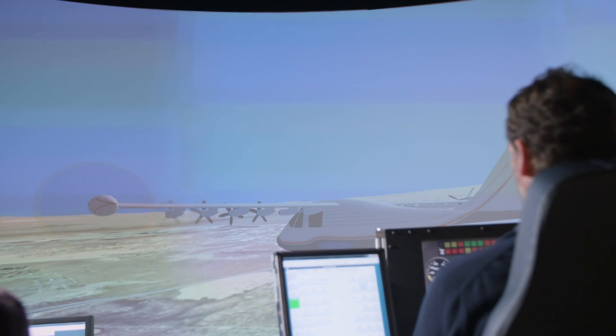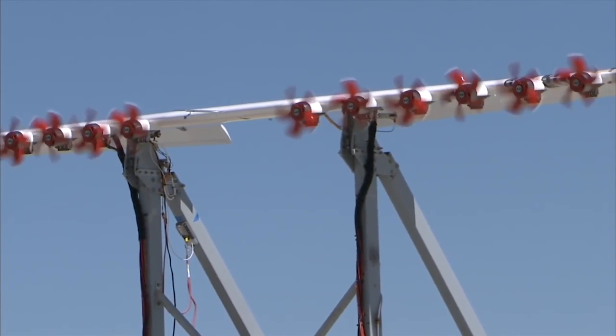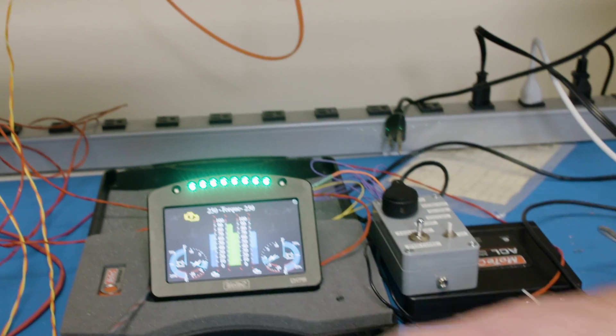The first thing you'll notice when you see our airplane is the distributed electric propulsion technology, or DEP. We actually have 12 small motors spread out along the leading edge of our wing. The electric motors help keep the plane aloft at low speeds by increasing the smaller wing's lift. We expect to demonstrate that we can use five times less energy at high-speed cruise flight than traditional aircraft.